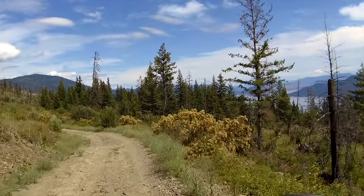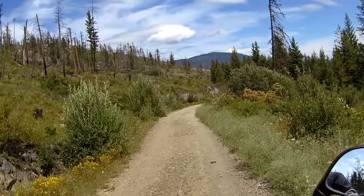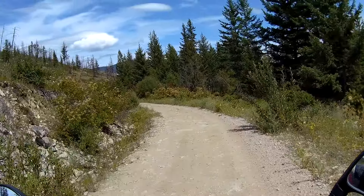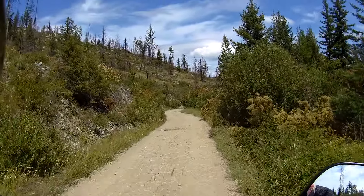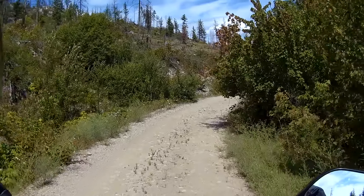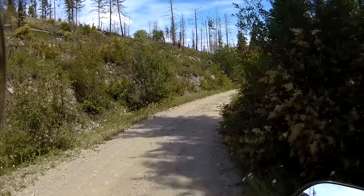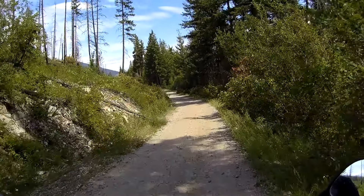Just one incredible view after another, isn't it? This route is called Terrace Mountain Lane, named so because it is right near Terrace Mountain. If you went further down this route to join up to what I think is called Esperon Lane, you would find a little side route taking you up to the summit of Terrace Mountain.